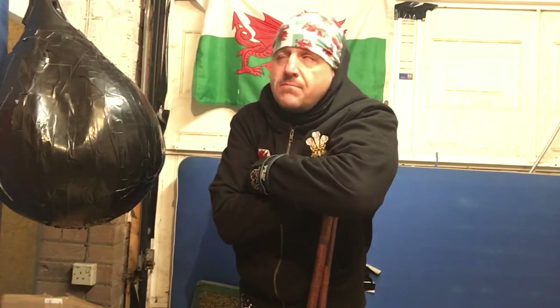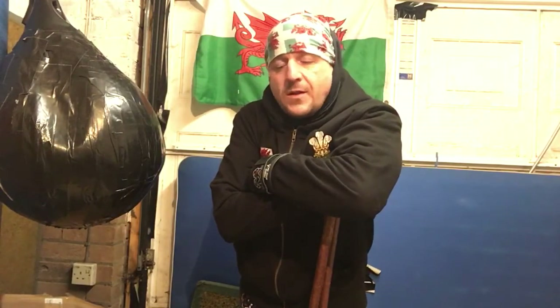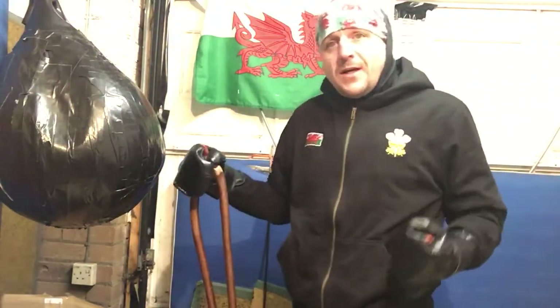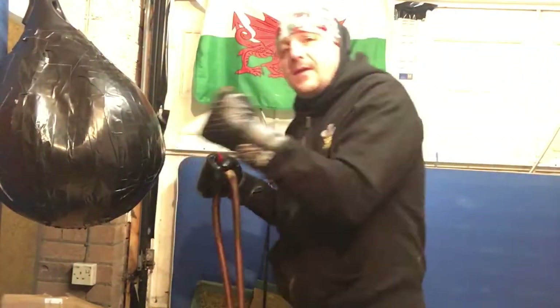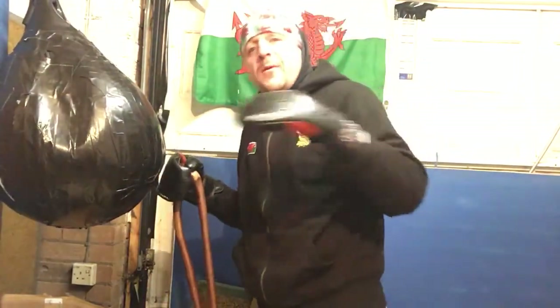There is no strength in technique — the strength is in technique. The bigger I am, the bigger my arms, the more weight I have to pull back when I hit, or the more weight I can throw in.